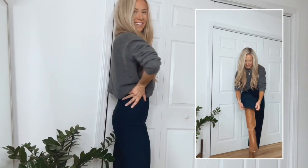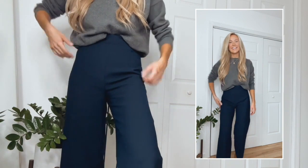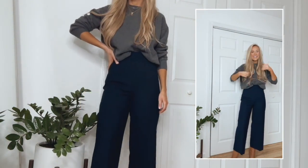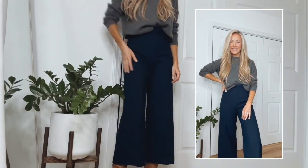Here I'm wearing it with knee-high boots, and in the spring and summer I would wear it either with high heels or white sneakers. Both of these items run true to size. The sweater does run slightly oversized, so if you prefer a more fitted look I would recommend sizing down one size. I'll put the codes to everything I'm sharing down in the description box.